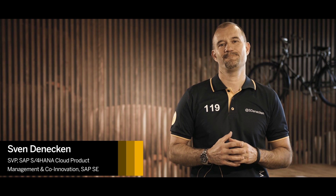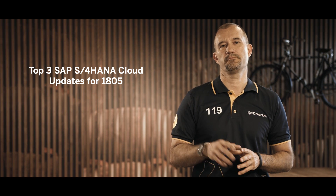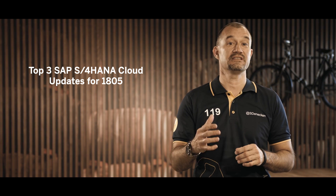Hello, my name is Sven Däniken and I'm heading the SAP S4 HANA Cloud Product Management Team. In this video, I'd like to share with you my top 3 updates for the upcoming 18.05 release, Powering the Customer Journey to the Intelligent Enterprise.